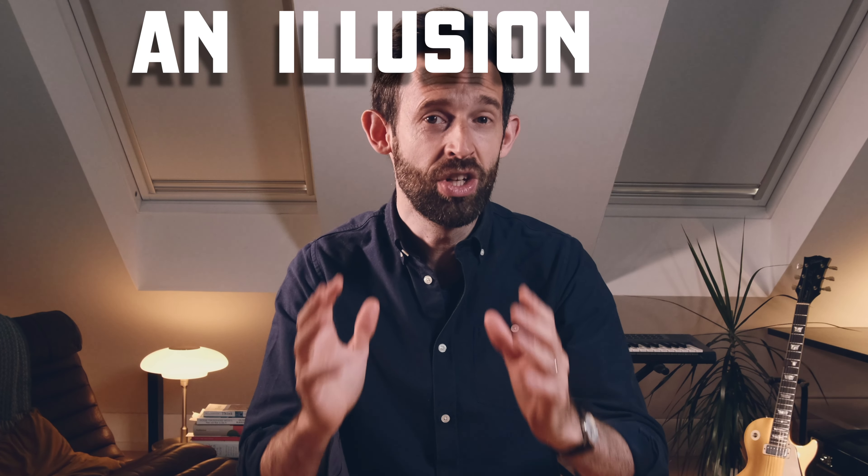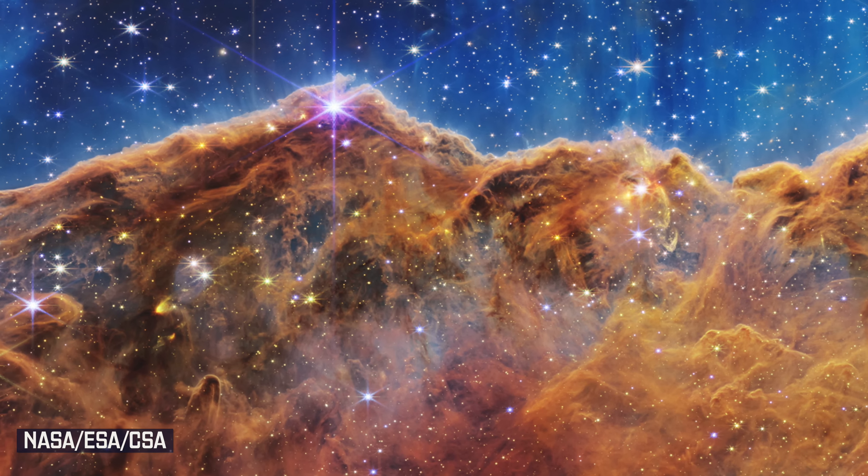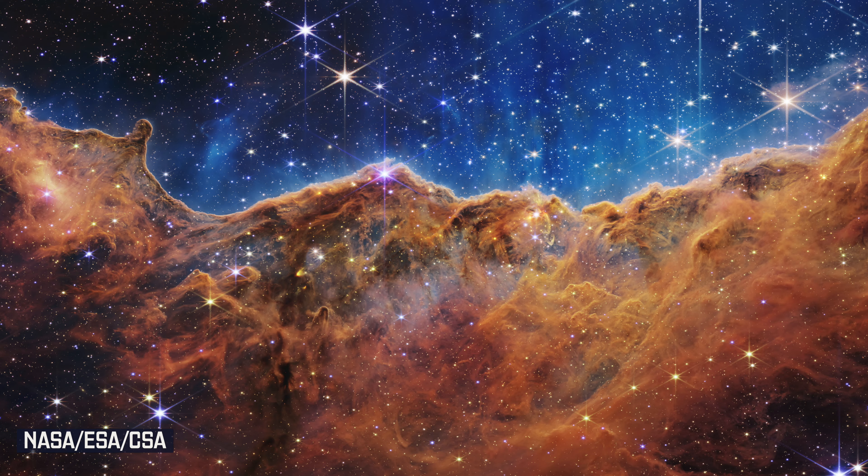But these images are in fact an illusion. Not a visual illusion, but an illusion of time. These images don't show us the universe as it is. These are pictures that show us how the universe was a very, very, very long time ago.